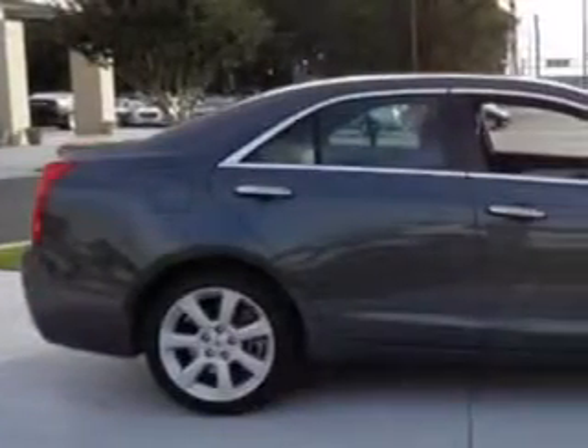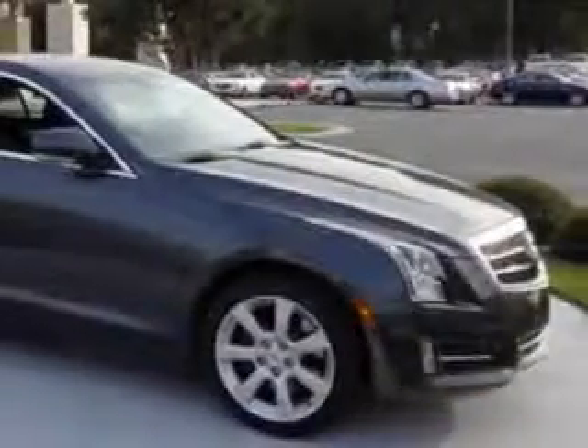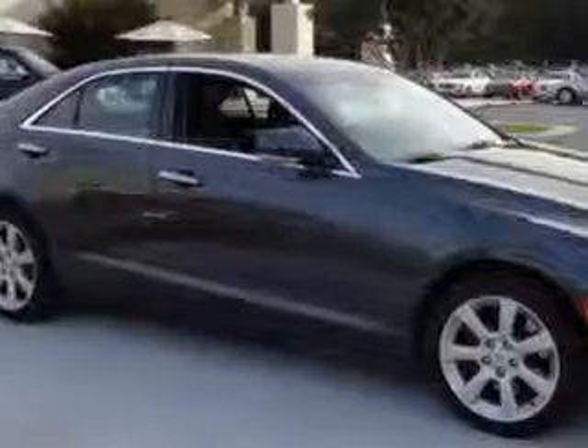Additional features include Towing and Hauling, Tow Hooks, Power Windows, Sport Suspension, Front Wipers Intermittent, Heated Exterior Mirrors, Daytime Running Lights, Rear Seats with Rear Heat Vents, and Front Bucket Seats.